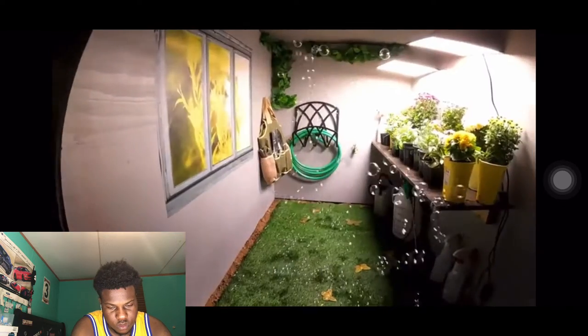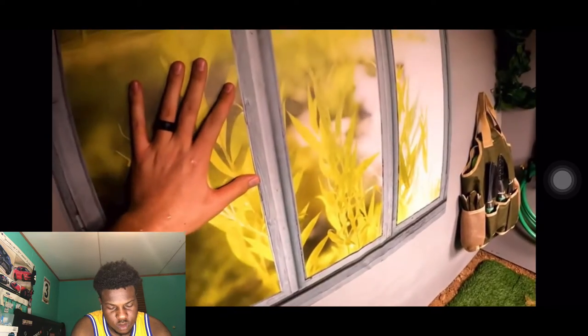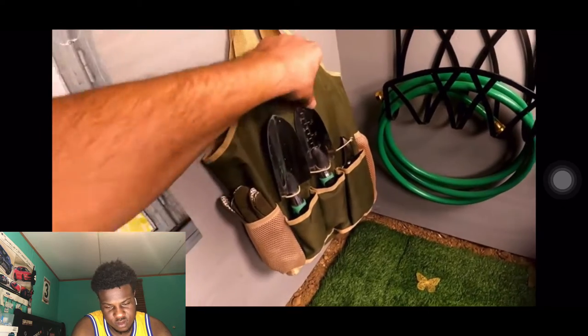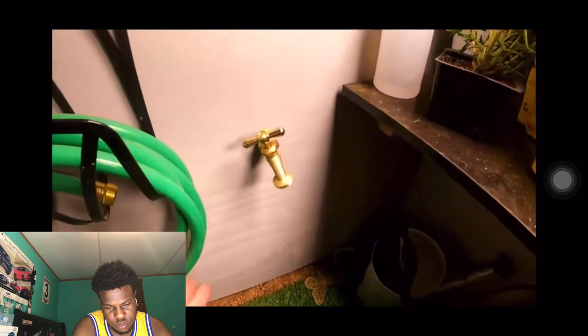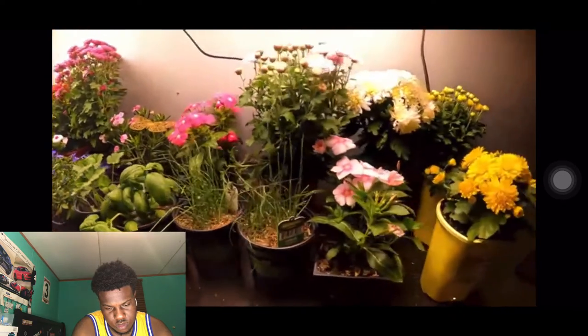So this first bunker is the garden. Dude, this is so cool. Look, we have bubbles — bubbles keep hitting me in the face. We have a beautiful painting right here, really nice decorations. This is my garden kit — we got everything we could possibly need to garden. We've also got a garden hose right here, and a beautiful hose nozzle so I can water all my beautiful plants. With my garden, I could probably survive for about three weeks down here, because there's actually nothing edible.